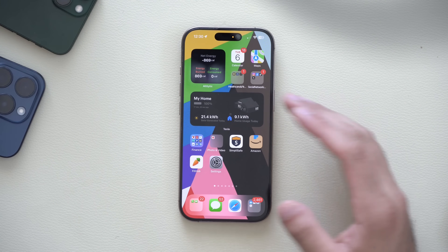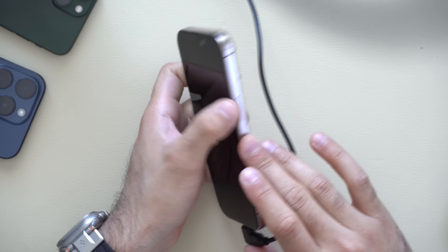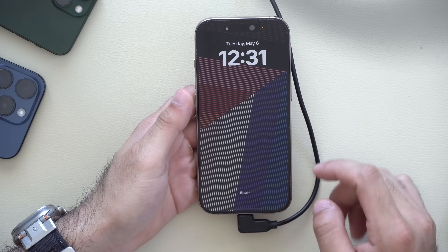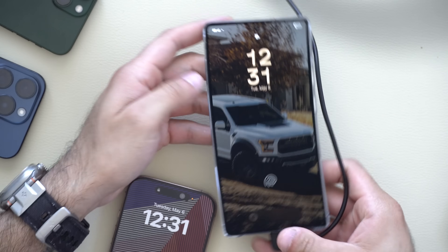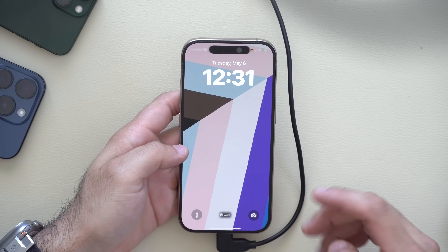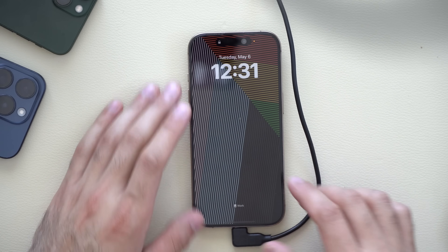A feature we were really thinking about becoming available on iOS 18.5 is unfortunately not here. There were rumors it would display the time to charge to 100% on the lock screen when plugged in — like other smartphone manufacturers do. Apple is working on this, but it doesn't seem available on iOS 18.5. Rumor has it, it's likely coming in iOS 19.